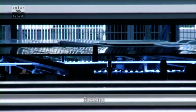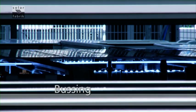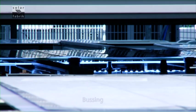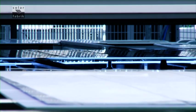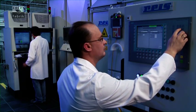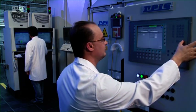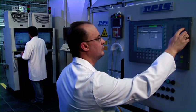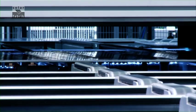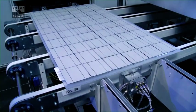Next stage: bussing — a manufacturing step that still requires slow and costly manual labor in many places. At Solarfabrik, this step is fully automated in a chamber equipped with the latest laser technology. This procedure is efficient and ensures a solid soldering connection.